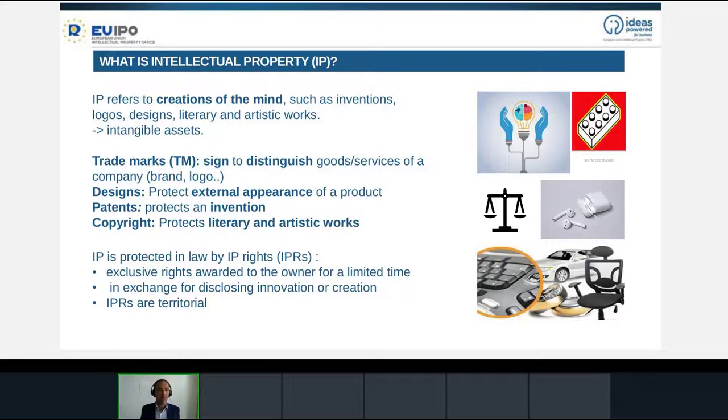Just think about your mobile phone. The phone will have a brand and a logo. The shape of the phone will be protected as a design. Even some icons on the interface can be protected as design. It also has quite an extensive number of patents protecting inventions incorporated into the phone — the tactile touch screen, the batteries, for instance. So intellectual property is quite wide. You have all these different tools that allow you to protect all your creations.